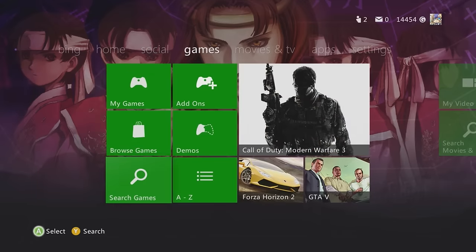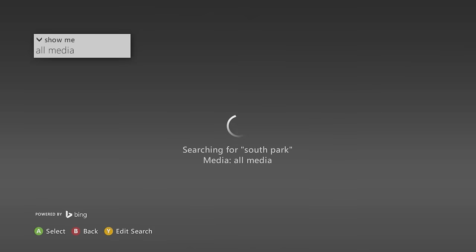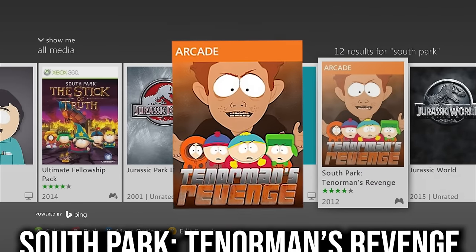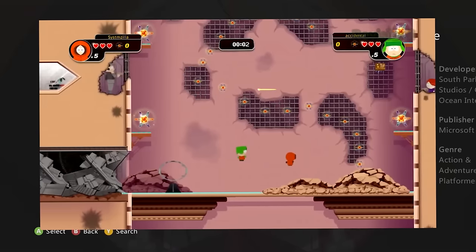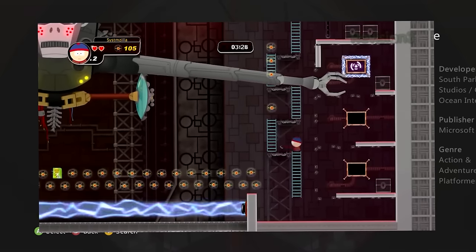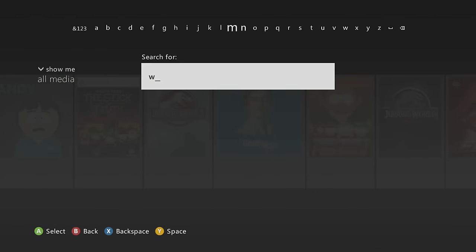Starting with South Park: Tenorman's Revenge — a classic game based on the South Park series that only appears in the Xbox 360 marketplace, not Xbox One, not PS3, nowhere else. It's a fun 2D platform game with boss levels where you play as different South Park characters, with multiplayer as well. A definite must-cop because we're about to lose this gem.